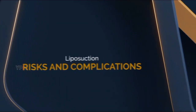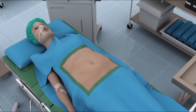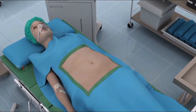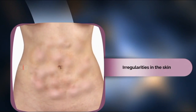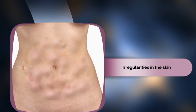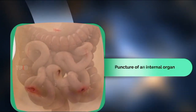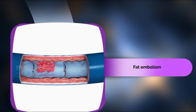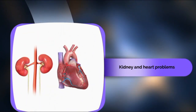As with any major surgery, liposuction carries certain risks and complications. These include reaction to anesthesia, irregularities in the skin surface such as a bumpy or withered appearance, fluid accumulation under the skin, numbness, skin infection, puncture of an internal organ, fat embolism — where pieces of loosened fat become entrapped in a blood vessel — and kidney and heart problems.